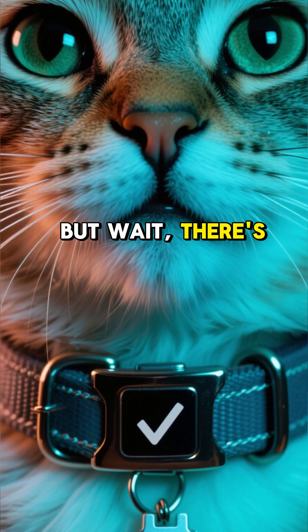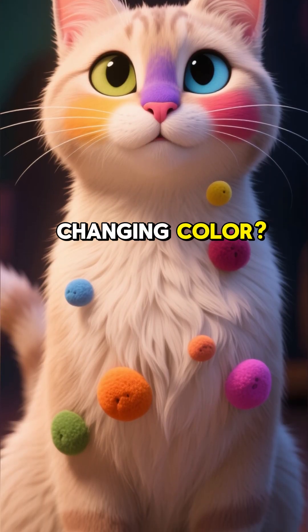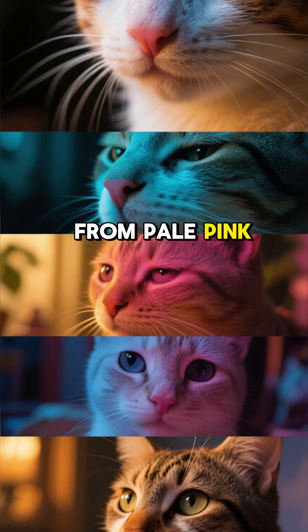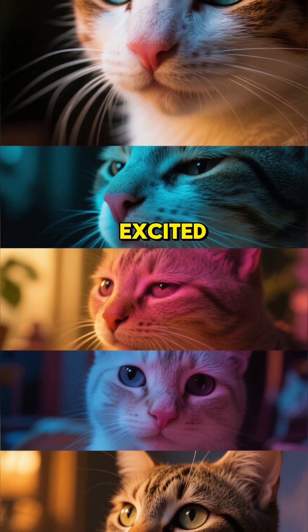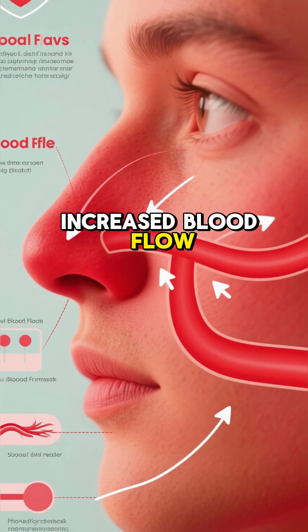But wait, there's more. Have you ever noticed your light-colored cat's nose changing color? It can go from pale pink to bright red when they're excited, stressed, or hot. That's because of increased blood flow.